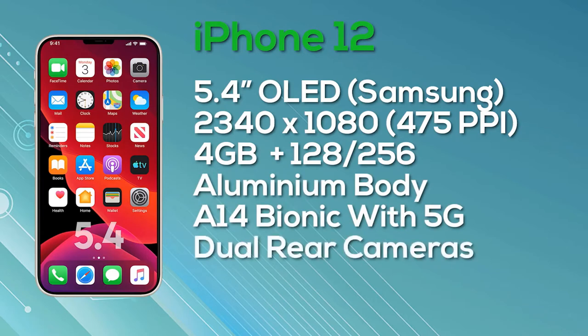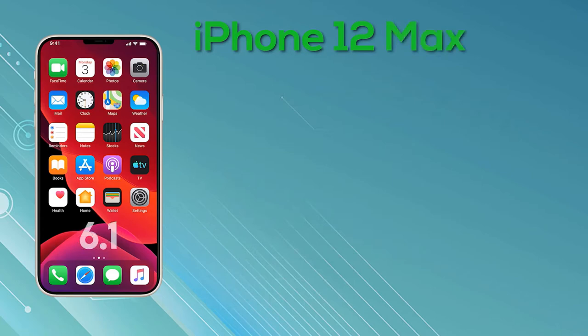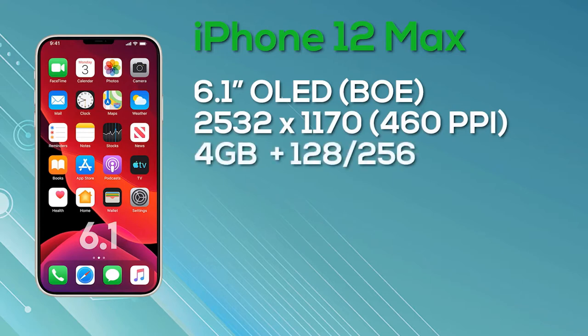For those wanting the iPhone 12 with 4GB of RAM and 128GB storage, it will be launching at $649. The iPhone 12 Max has a resolution of 2532x1170, giving 460 pixels per inch and 8-bit color depth, with 4GB of RAM and a choice of 128 or 256GB storage. The iPhone 12 Max is powered by the A14 Bionic chip with 5G connectivity and a dual camera setup on the rear. The 128GB version launches at $749 and the 256GB version rises to $849.